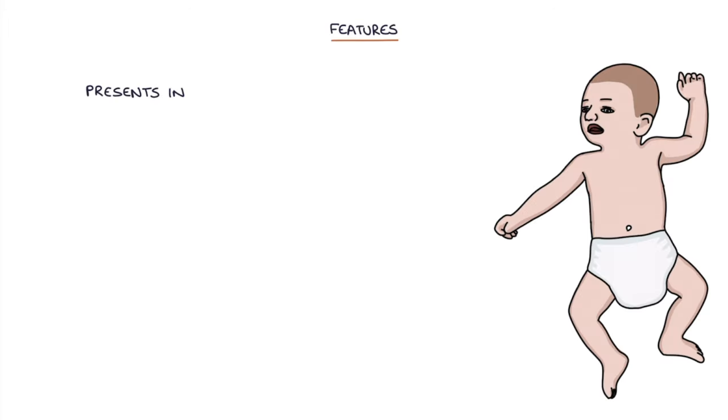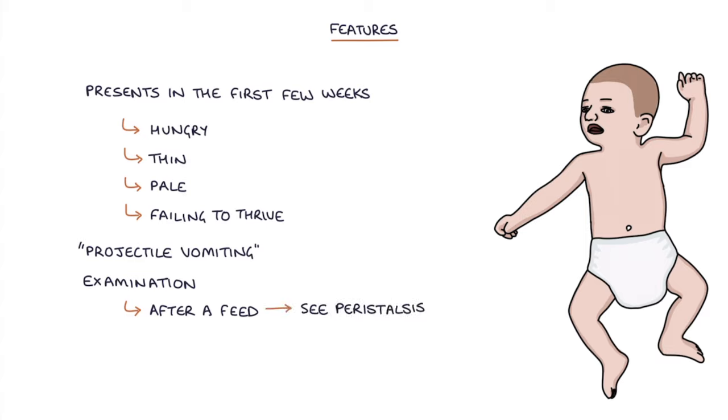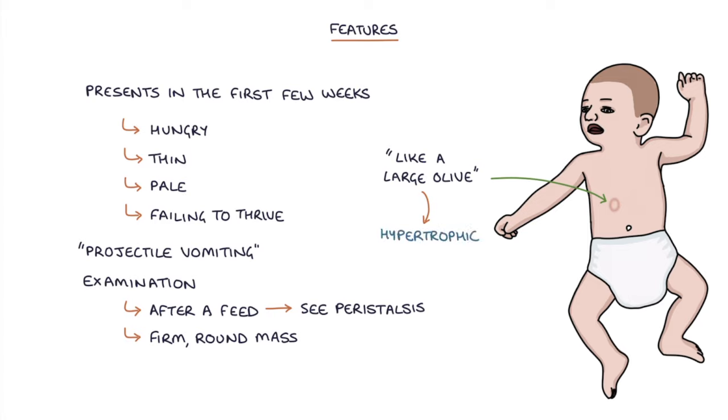Pyloric stenosis typically presents in the first few weeks of life with a hungry baby that is thin, pale and generally failing to thrive. The classic description of vomiting to remember for your exams is projectile vomiting. If you examine the baby after a feed you may be able to see the powerful peristalsis by observing the abdomen. A firm round mass can be felt in the upper abdomen that feels like a large olive, caused by the hypertrophic muscle of the pylorus.